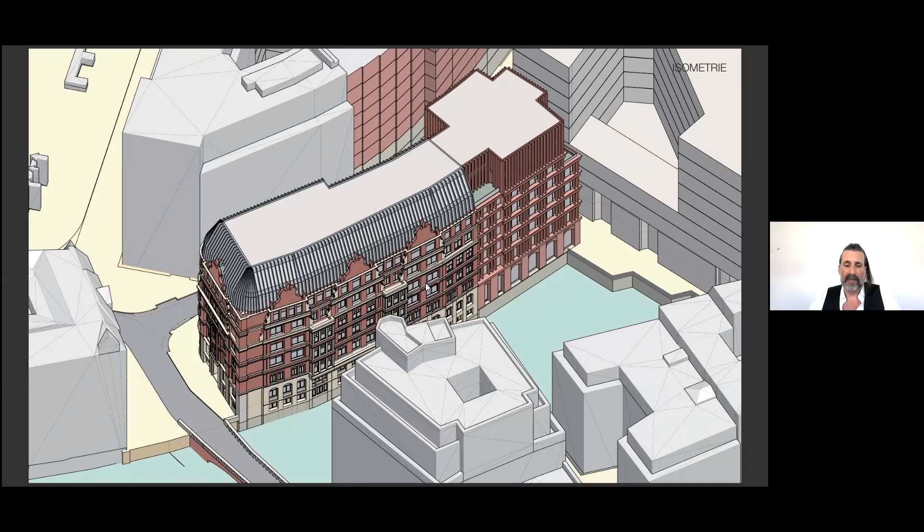We are not so much interested in adapting to history or submitting to history. We see history more as a starting point to create something unique. The architecture of the new building evolves from the existing building so that both merge into a coherent building figure — a new ensemble, a symbiosis of old and new.